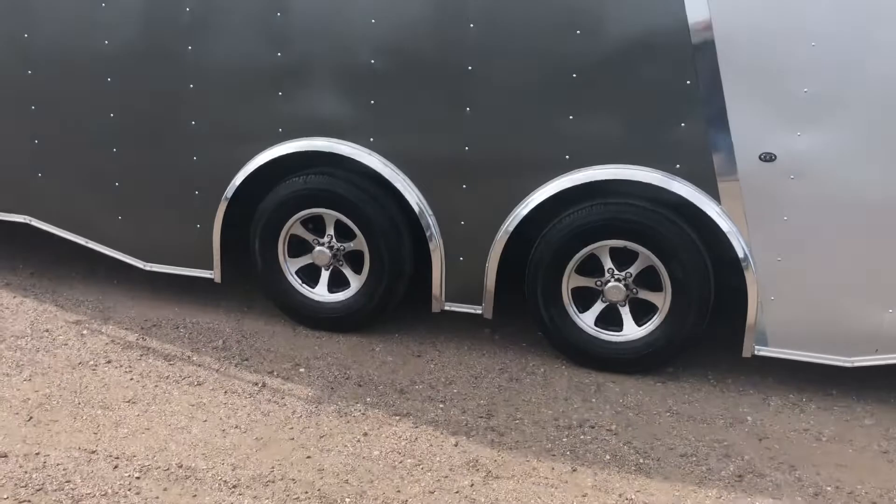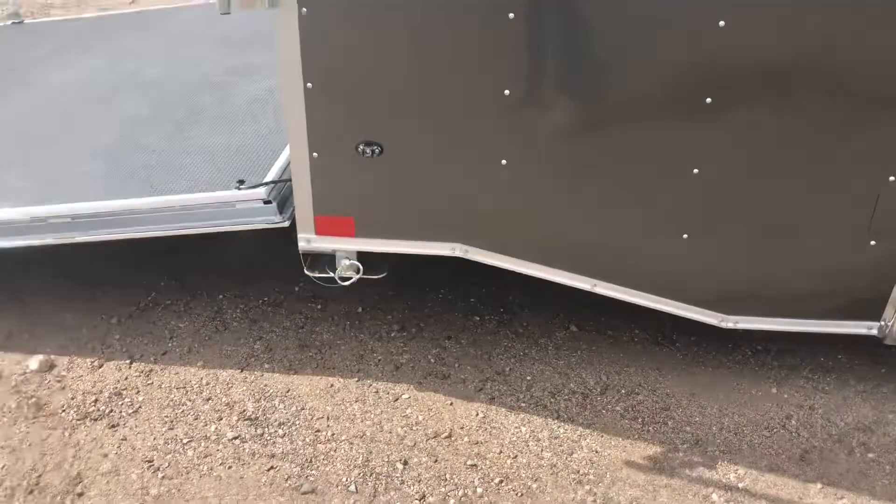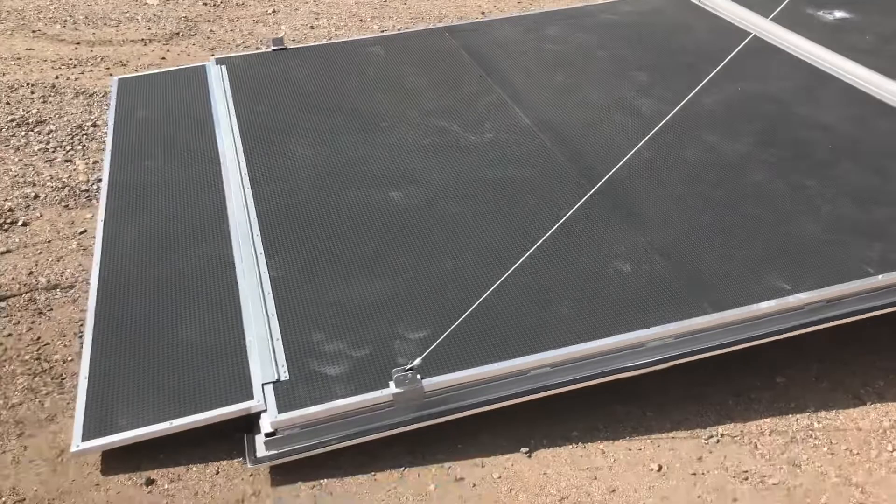You have the nice big heavy duty stabilizer jacks underneath the trailer, which you guys can see right there. Of course all LED exterior running lights. The rear ramp door does come with a spring assist close so it's easy to open and close.